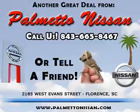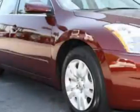Thank you for shopping Palmetto Nissan. You will love this Tuscan Sun 2011 Nissan Altima 2.5S, equipped with a 4-cylinder engine and an automatic transmission.